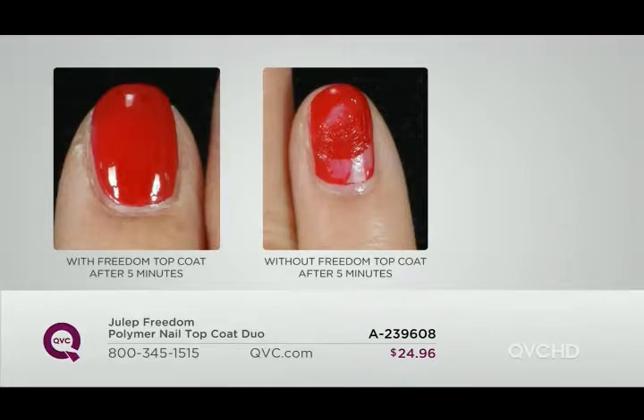Take a look at the clinicals — these are real results. 100% of women who used our Freedom Top Coat had nails dried to a high-gloss, high-gleam, glassy, beautiful finish that was smudge-free after five minutes. Compared to 0% of women who topped their nail with a regular top coat — 100% of them had smudged nails. And that's the biggest frustration, I think: you take the time to polish your nails and then they smudge.